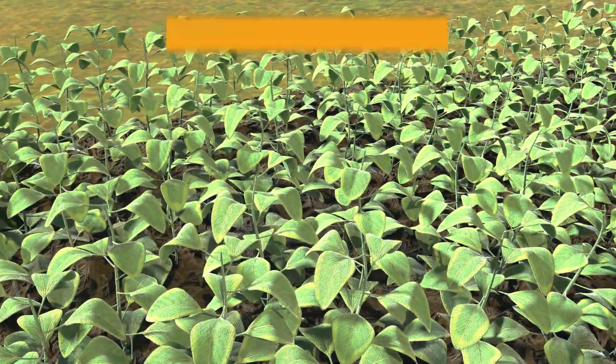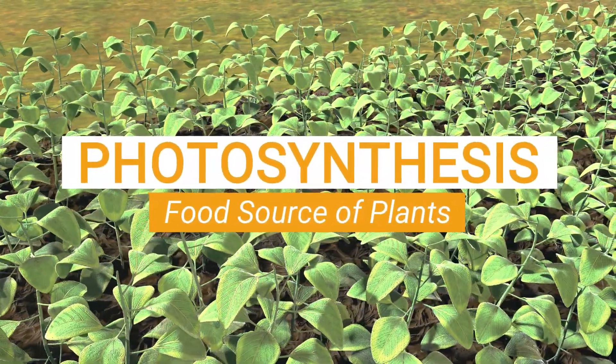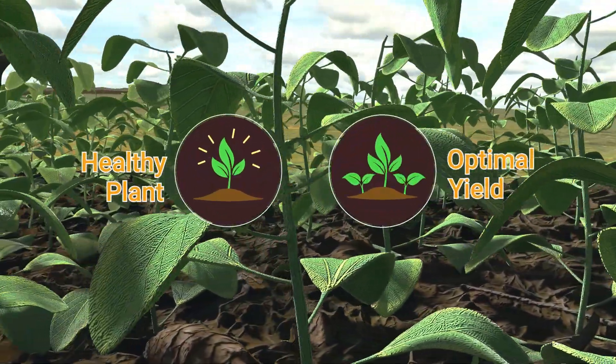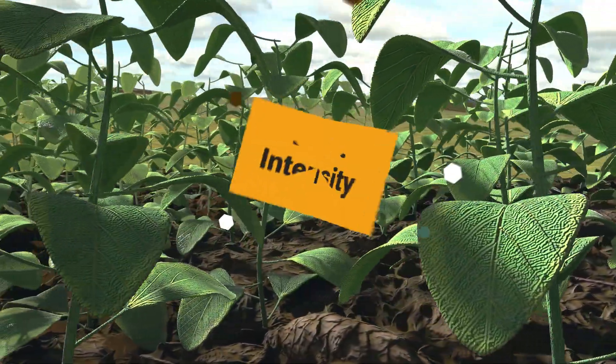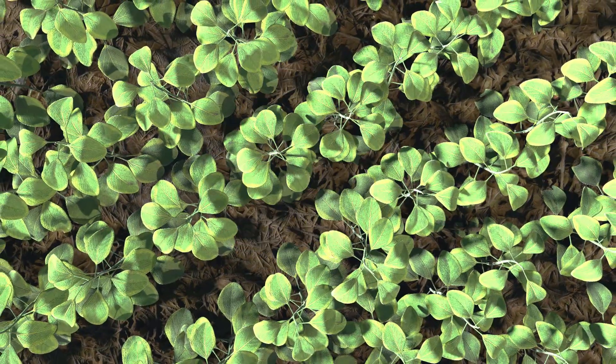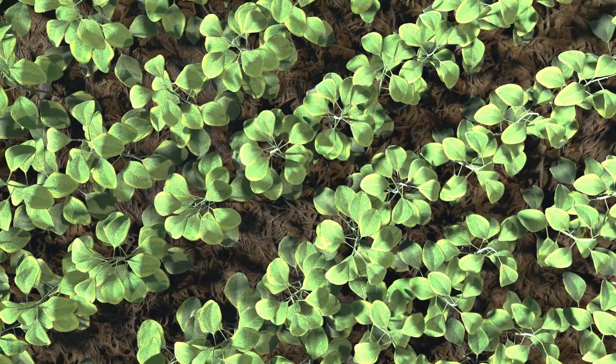Light, being a major food source of plants for photosynthesis, is one of the most vital factors for healthy plant development and optimal yield. Light intensity plays a crucial role in plant growth — it needs to be powerful enough for plants to photosynthesize properly.